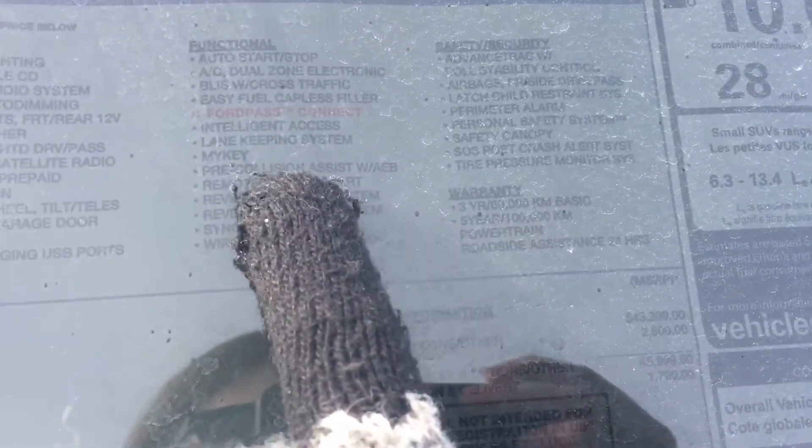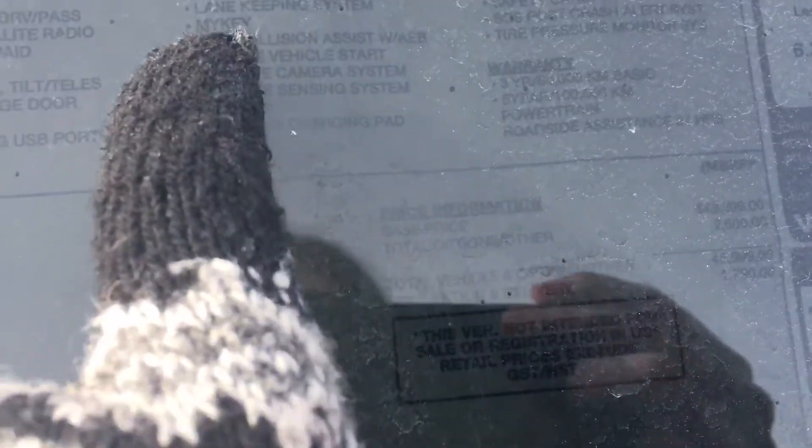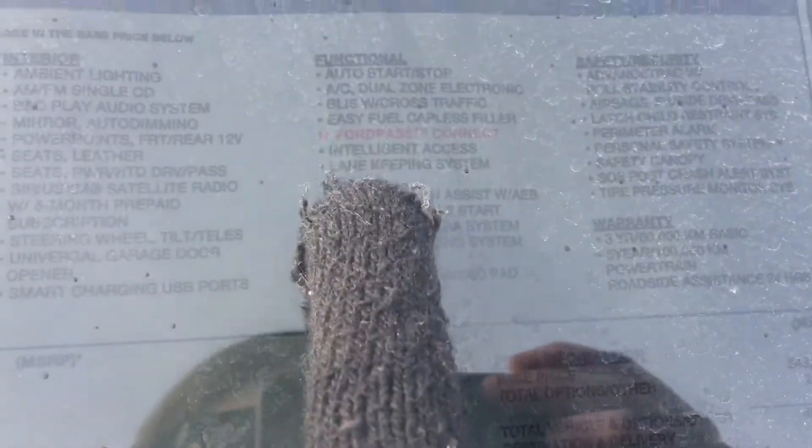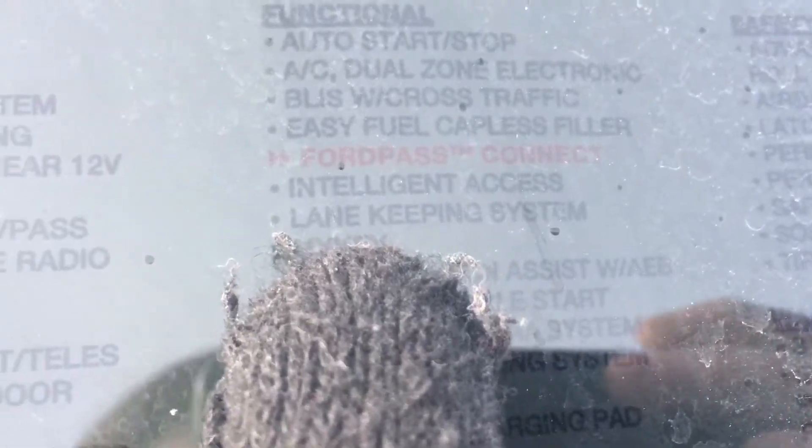It also has pre-collision assist, so if you're about to get in an accident it'll pre-charge the brakes and help you stop. You also have a lane-keeping system, so if you're traveling outside of your lane the vehicle will notify you and try to keep you in your lane. And there's BLIS blind spot and cross-traffic sensors, so it'll let you know if someone's in your blind spot when you're changing lanes.